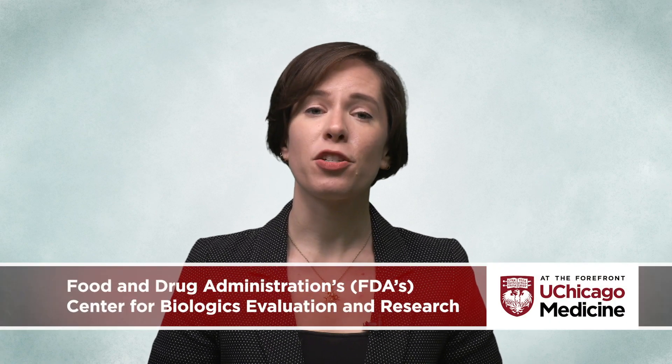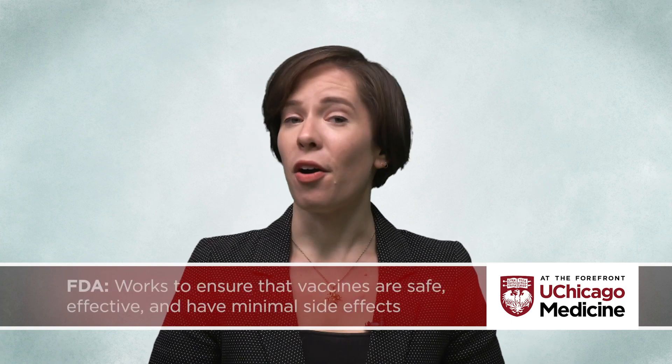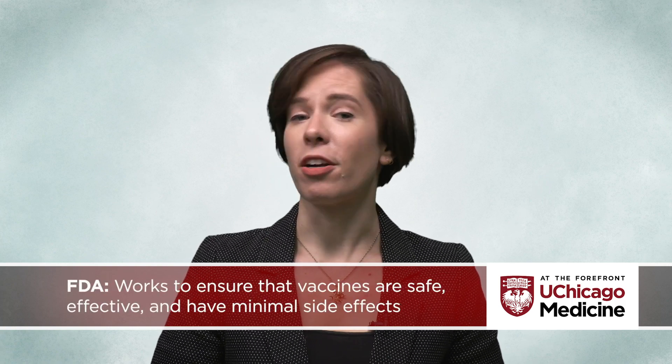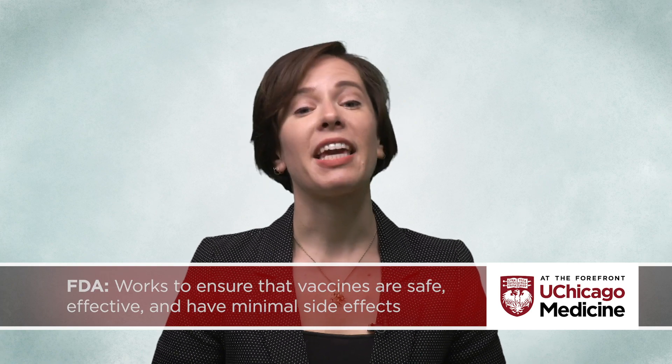The process of getting a vaccine approved for use in the general public is no picnic and can take several years. In the United States, vaccines are regulated by the Food and Drug Administration's Center for Biologics Evaluation and Research. The FDA works to ensure that all new vaccines on the market are safe, effective, and have minimal side effects by carefully monitoring each stage of testing.